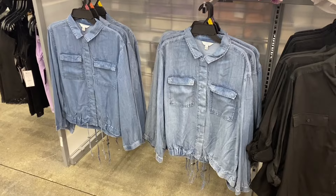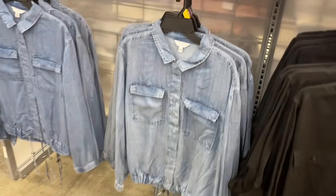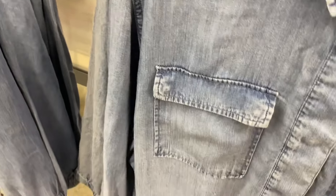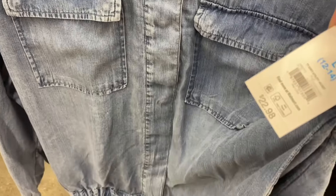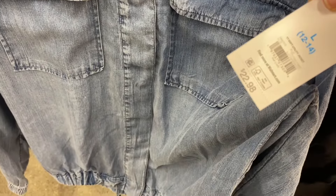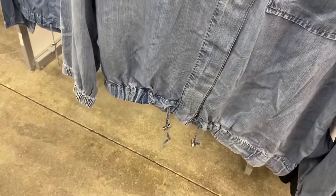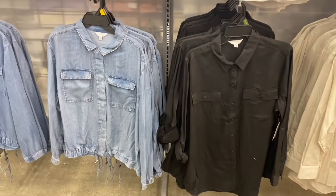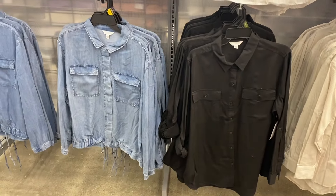Oh, this is cute — I thought it was going to be No Boundaries because No Boundaries actually has one very similar. It's $22.98, the soft utility jacket. It buttons, and at the bottom it has the drawstring parts. These are extra small to 3XL — you can get it in blue or black.